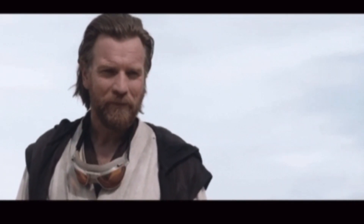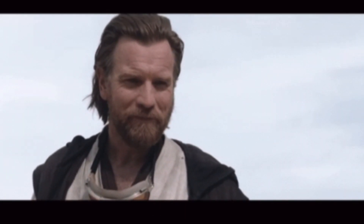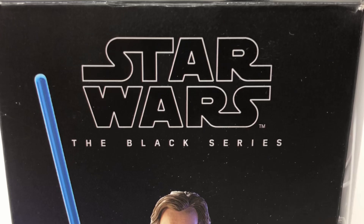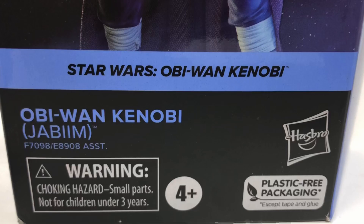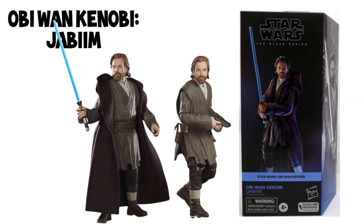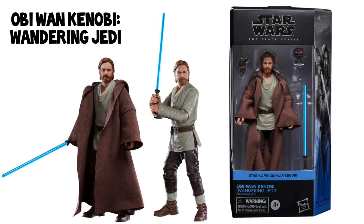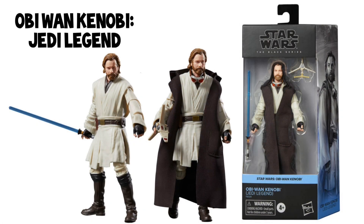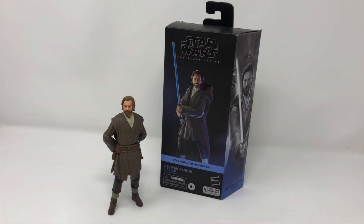It's going to be a good day when you get an Obi-Wan Kenobi toy. There are so many to choose from — we have the Star Wars Black Series Obi-Wan Kenobi from the Obi-Wan Kenobi show, specifically the Jabim version. He also comes in the Wandering Jedi, the Tibiton Station version which is a Target exclusive, and my personal favorite, the Jedi Legend. But I love the Jabim version.